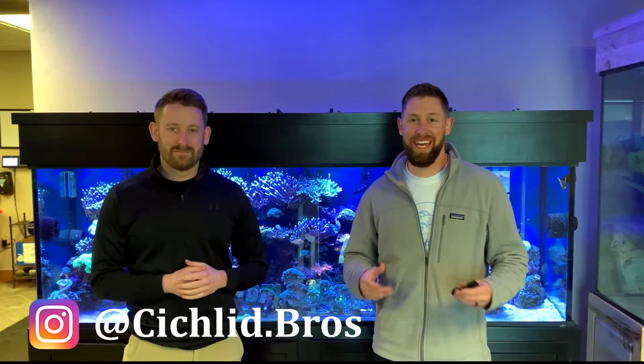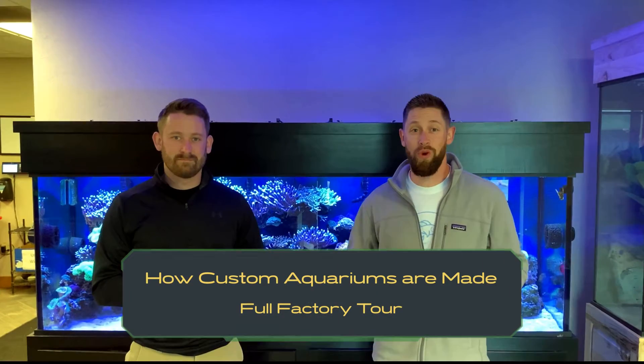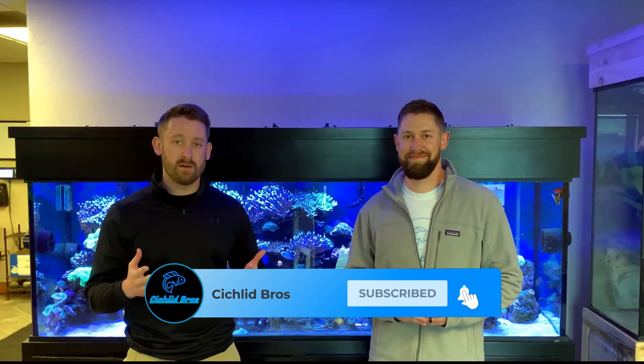Hey guys, welcome back to another video. Today we're here at Custom Aquariums in Wisconsin, as Quinn's getting a brand new custom aquarium for his classroom. We're also going to do a full factory tour and show how aquariums are made. Please hit that subscribe button — we really appreciate your support, and let's dive right in.